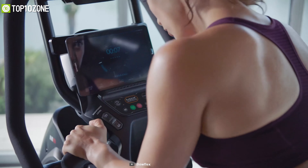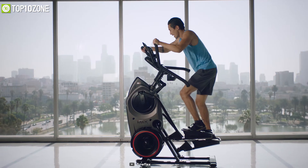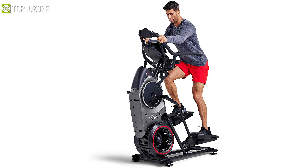It comes with a magnetic media rack where you can keep your tablet or smartphone conveniently. With its ergonomic design and compact size, this trainer will definitely satisfy all your exercise needs while ensuring a gym-quality workout in nearly any room of your home.